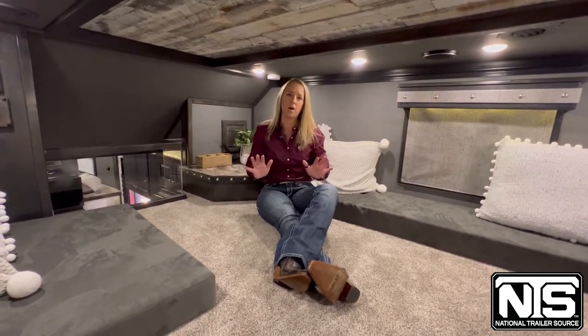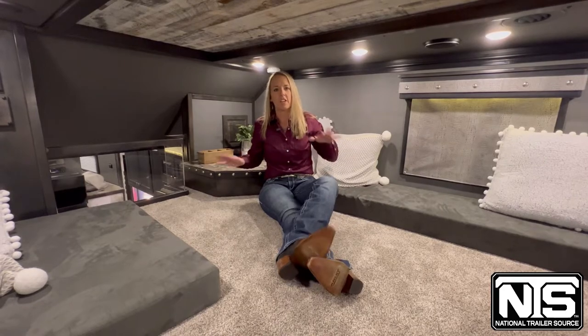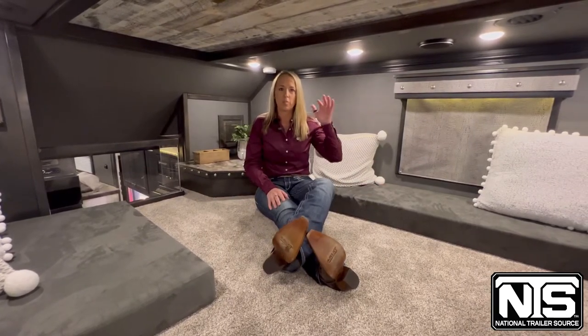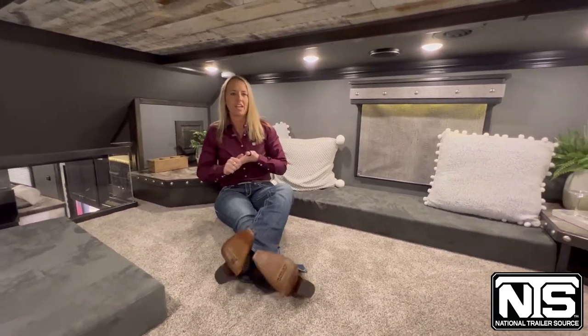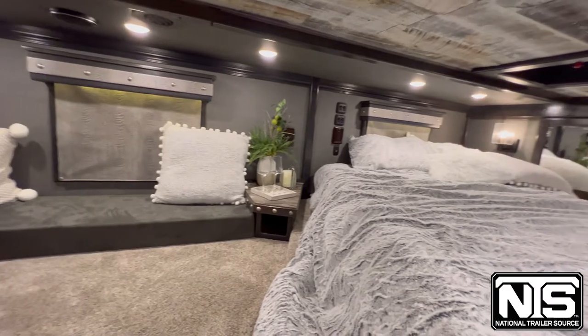Krista with National Trailer Source here, and we are in this showstopper Cimarron five-horse 19-foot short wall. I'm actually sitting up top in the loft area — a raised bedroom area in this Cimarron trailer with a full queen-size bed and a beautiful lounge area. It's literally a second bedroom on top of the living quarters, a separate family area and its own little hideaway loft.